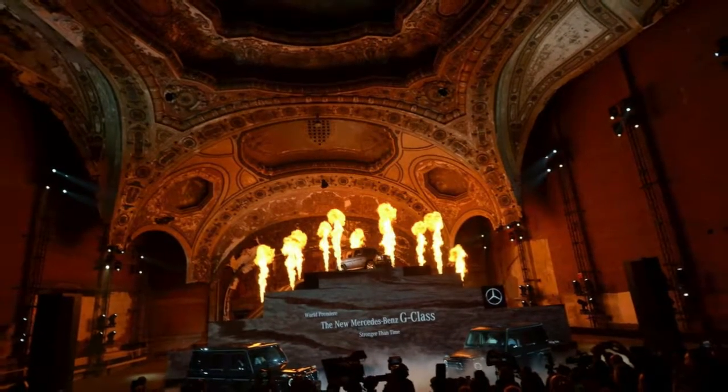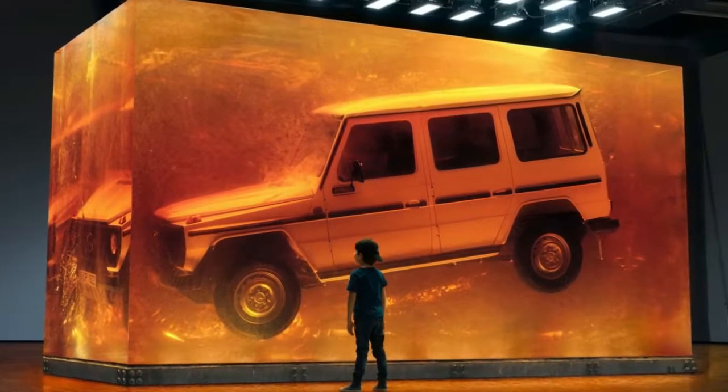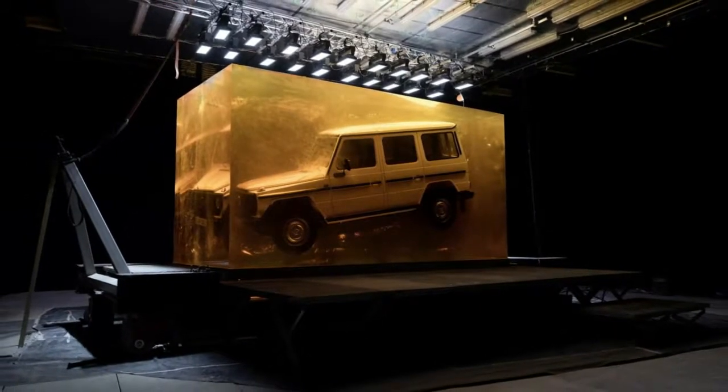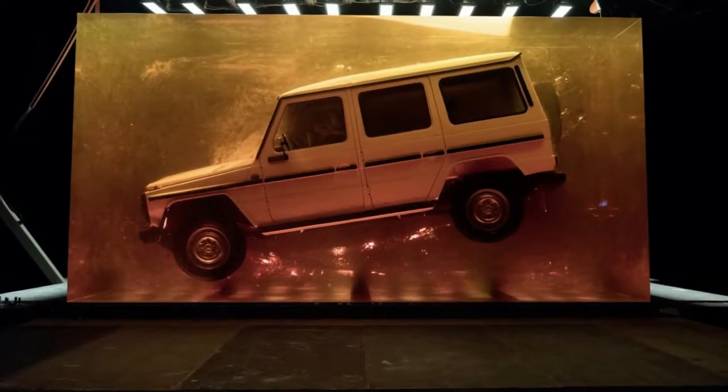The 1979 280 G was enclosed inside the block in a dynamic position to give the impression that it was engulfed and captured while driving off-road, just like insects were trapped by amber millions of years ago. The block measures 5.5 meters long, 2.55 meters wide, and 3.1 meters high.